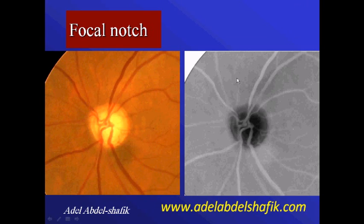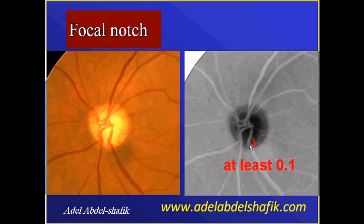This black-and-white image is the same as the colored one — I converted it for better visualization. You can see the cup in black and the neural tissue around it. Notice that the neural tissue in this part is thinner than the remaining portion. The definition of a notch is an area where the neural tissue is thinner than the remaining neural tissue by at least 0.1 of the whole disc diameter, and in circumference should be less than three clock hours.